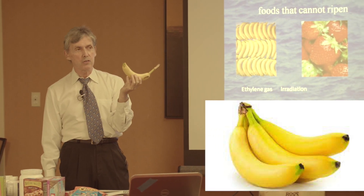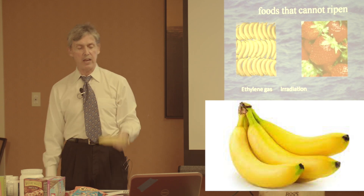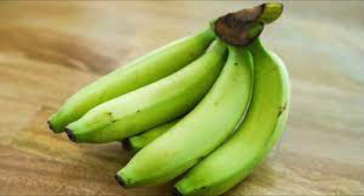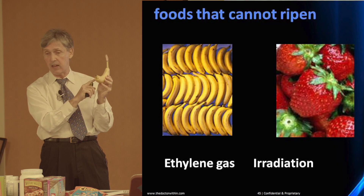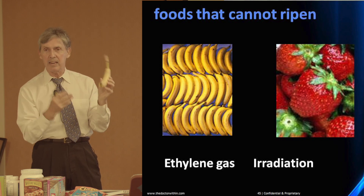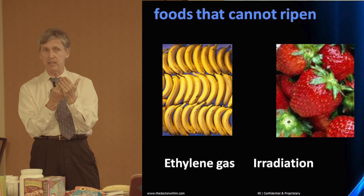Don't you notice that so many foods in Safeway, even in Whole Foods today — bananas are really, really green. You take them home and as they ripen, they will rot before they ripen. When you finally open it up, you'll see it's still partly green but now it's rotted inside. This is the effect of ethylene gas and radiation.